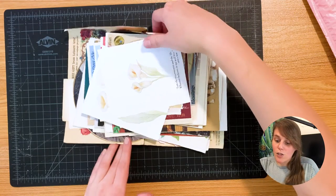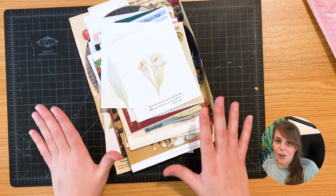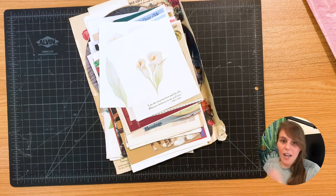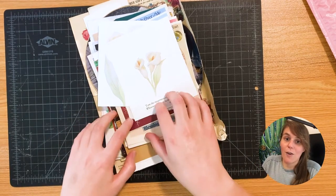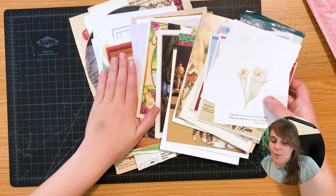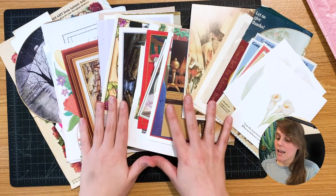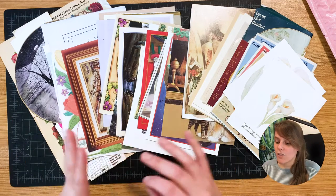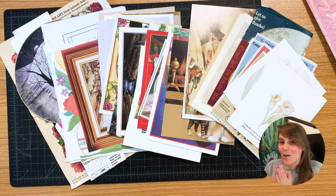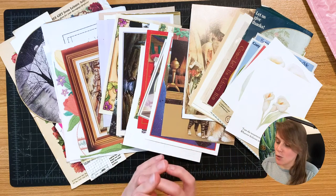I looked at this stuff briefly just to take a photo for Instagram, but I haven't really taken a whole big look at everything. I thought it might be really fun if I created a collage with just everything here — no looking at my other books, no other materials, just from this pile right here. I'm going to have to get really creative because while there's a lot of stuff here, it's a little bit out of my style.